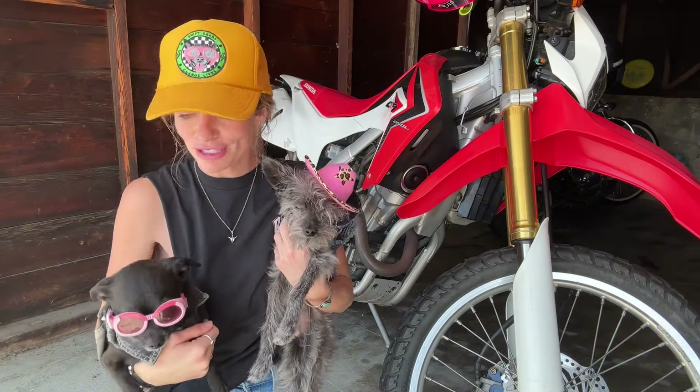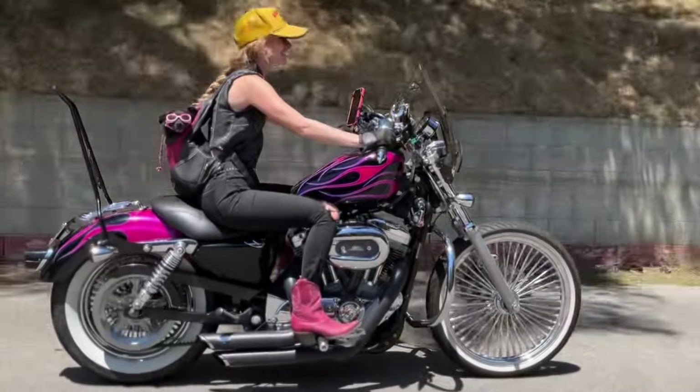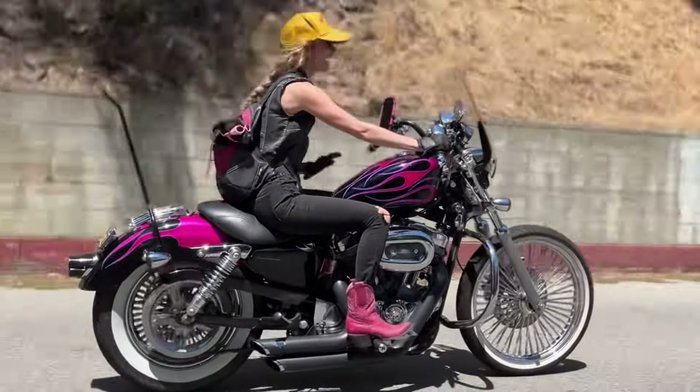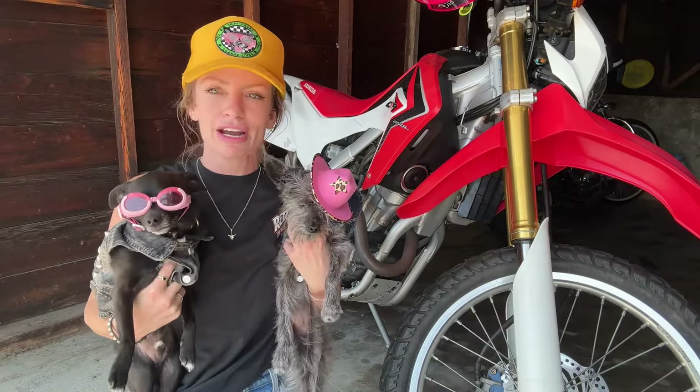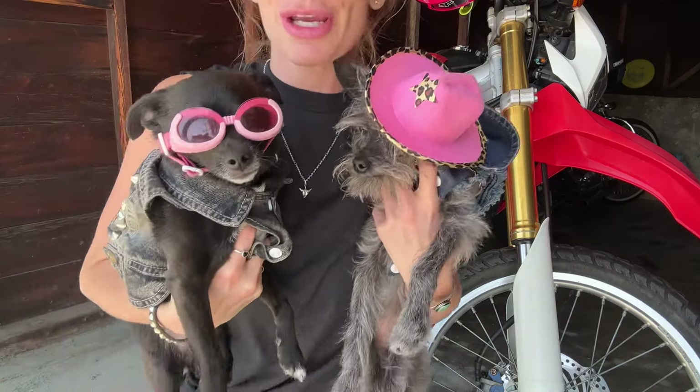Today, we are going to talk about a very important motorcycle subject: riding with your dogs. We get questions all the time about what kind of pet carrier I'm using, what kind of eye protection, and how do you find hotels and restaurants to go to? Well, today we're going to answer all of your questions while looking super cute.